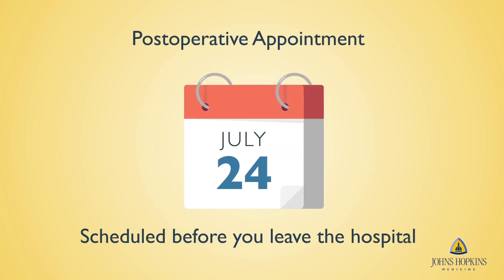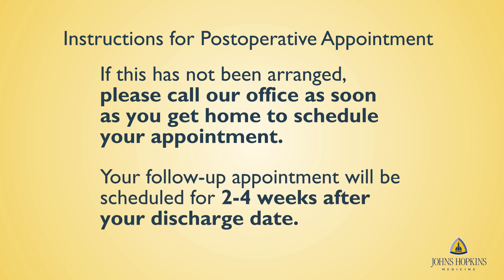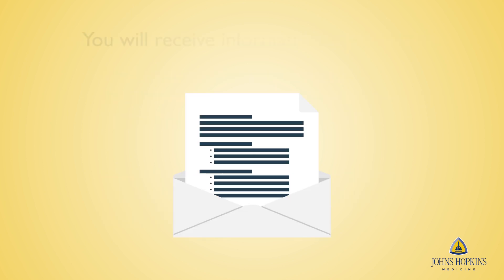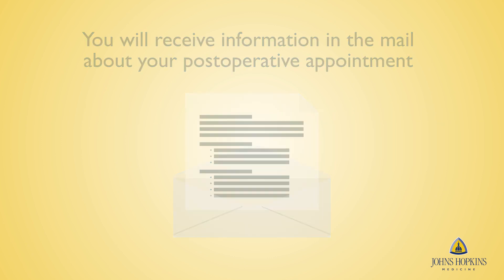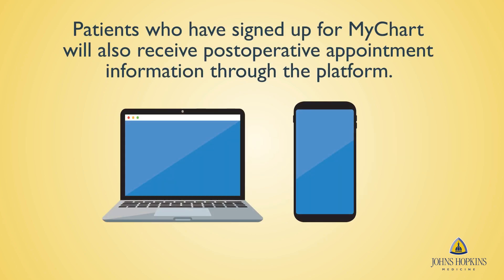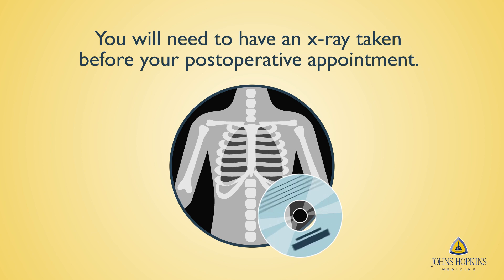We will set up a post-operative appointment before you leave the hospital. If this has not been arranged, please call our office as soon as you get home to schedule your appointment. Your follow-up appointment will be scheduled for two to four weeks after your discharge date. You will receive information in the mail with directions to the post-operative appointment, as well as information on when to arrive and what to bring with you. You will need to have an x-ray taken prior to your appointment. If taken at an outside medical facility, be sure to bring the disc of the x-ray with you to your post-operative appointment.